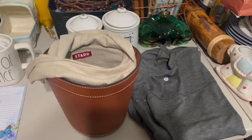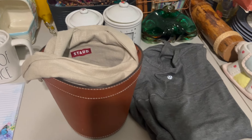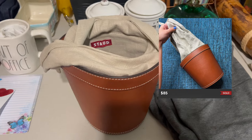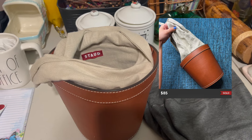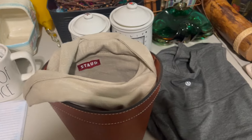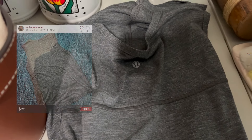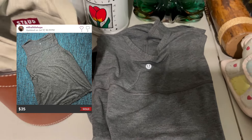Wanted to give you guys an update on two of the items that I recently shared in some of my haul videos. So this Stodd Brit linen and leather bucket bag sold over on Poshmark fairly quickly — I just listed this this past week and I think it sold for $85. I'm going to pop the comp up on the screen so you guys can see that, just in case I'm wrong. And then this men's Lululemon tank top — I picked up two of these, one in gray and one in blue — and this one sold for $25 over on Poshmark.